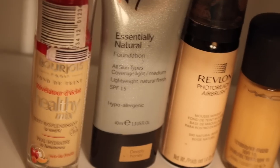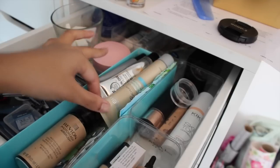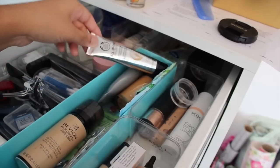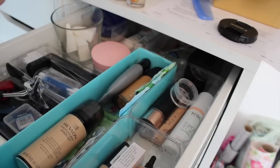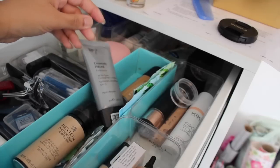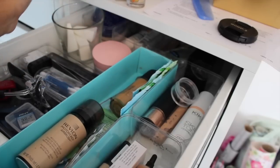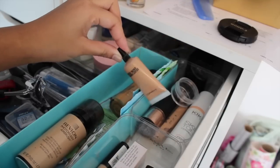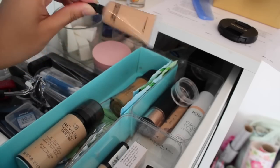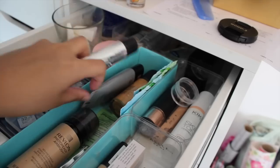I have the Bourjois Healthy Mix which I adore, the Maybelline Fit Me, Revlon PhotoReady, my all-time favourite Garnier BB cream which I keep buying, and the Body Shop All-in-One BB cream which I don't actually like so I don't recommend that one. I have the No7 one — it was the first one I got when they match your skin — but I don't really use it. Finally a matte MAC one which is completely the wrong colour — they got my shade totally wrong so I don't use it either.